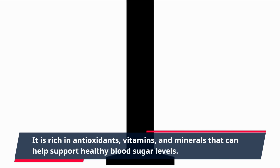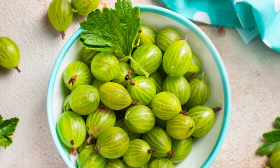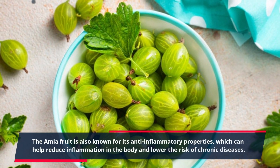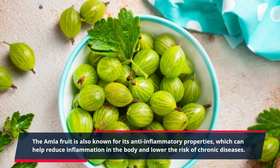It is rich in antioxidants, vitamins, and minerals that can help support healthy blood sugar levels. The Amla fruit is also known for its anti-inflammatory properties, which can help reduce inflammation in the body and lower the risk of chronic diseases.